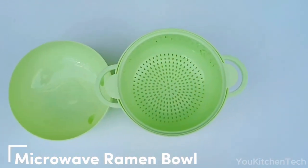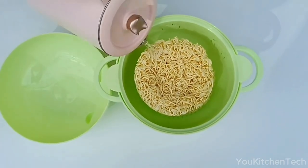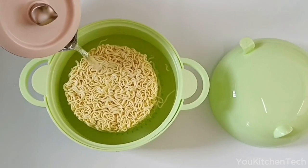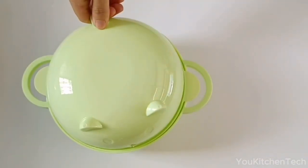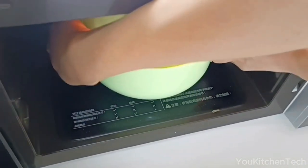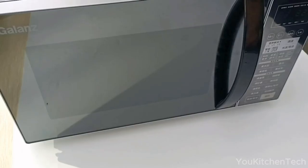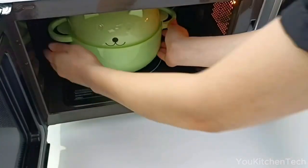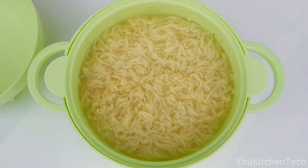Does the tempting twirl of noodle packages promise convenient comfort after a long day? The microwave ramen bowl is the perfect option to satisfy your noodle cravings. This isn't just any ordinary bowl — it's a noodle lover's dream. Picture a three-tiered tower of culinary wonder: a spacious base bowl, a cleverly designed drain bowl in the middle, and an adorable cat-themed lid that's both functional and delightful.